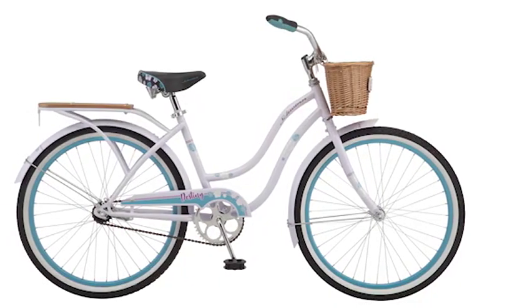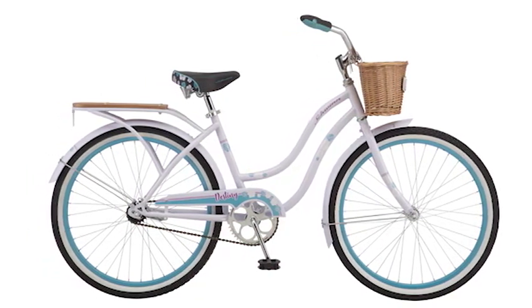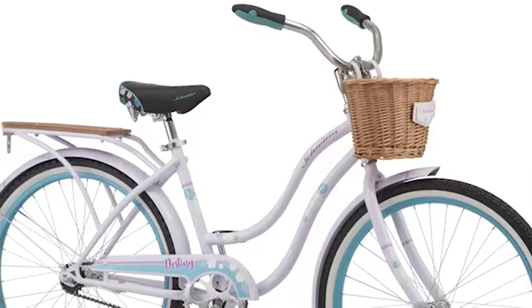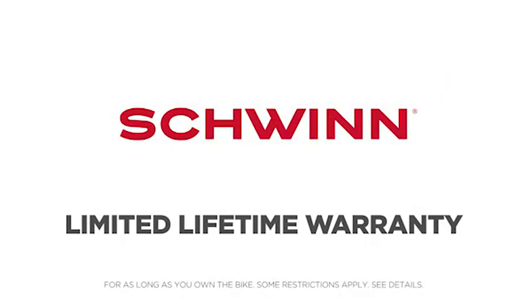Designed with 24-inch wheels, the Destiny fits riders ages 8 and up, or 4 feet 8 inches to 5 feet 6 inches tall. And like all Schwinn bicycles, it comes with a limited lifetime warranty for as long as you own the bike.